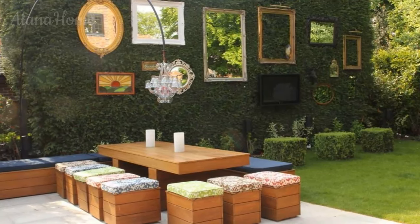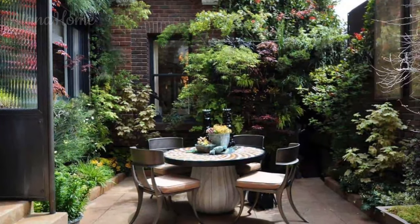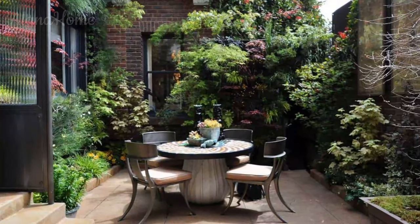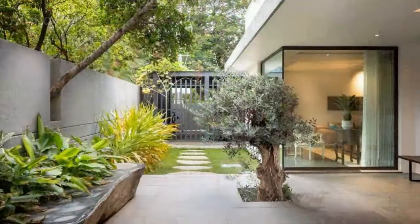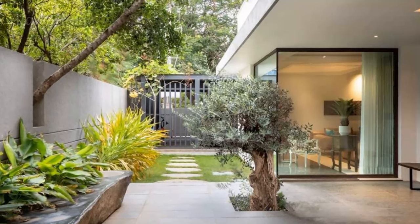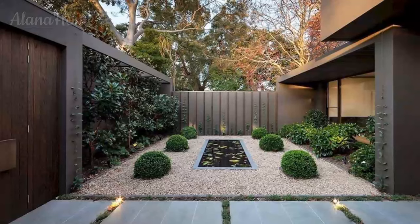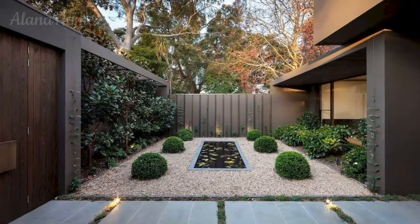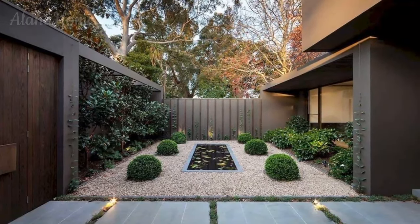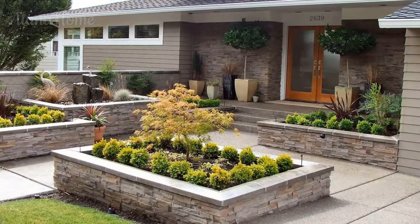Architectural Elegance and Personal Expression. The architectural design of a courtyard garden offers a canvas upon which homeowners can express their personal style and infuse the space with a sense of elegance and sophistication. From sleek and modern interpretations to rustic and organic forms, the possibilities are virtually endless, allowing residents to craft a truly unique and personalized sanctuary. For those drawn to the clean lines and minimalist aesthetics of contemporary design, a courtyard garden featuring sleek concrete or stone surfaces coupled with glass or metal accents can create a visually striking and modern oasis.